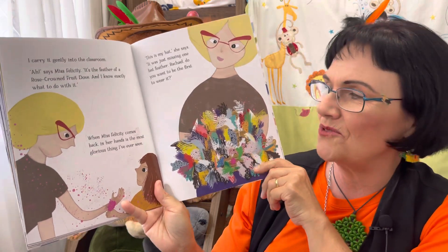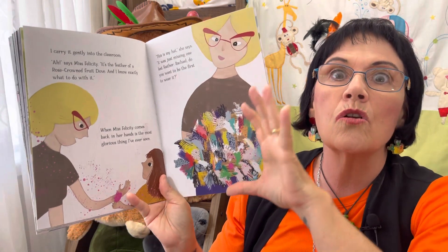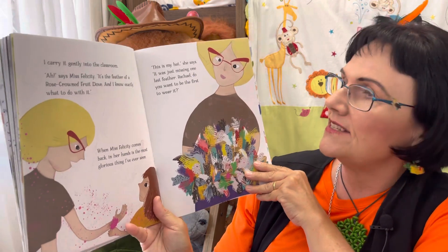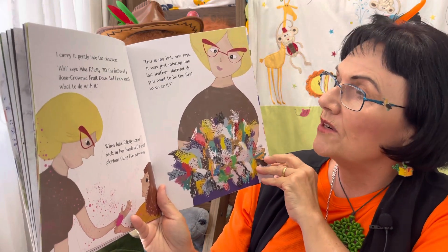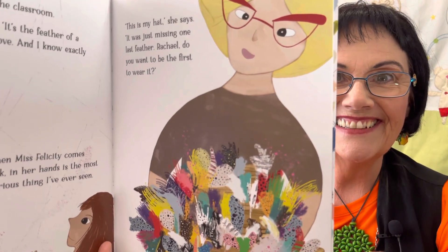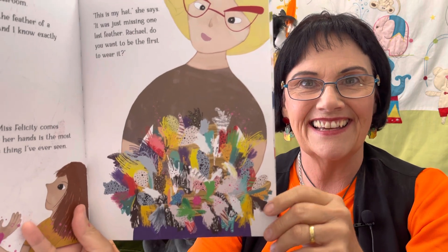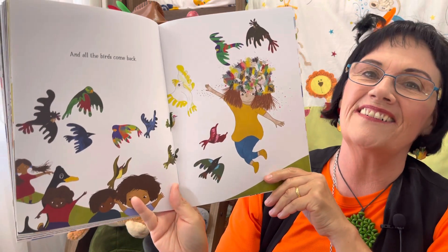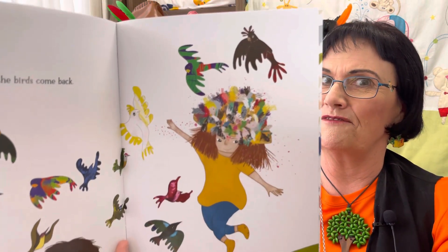Ah, says Miss Felicity — it is the feather of a rose-crowned fruit dove, and I know exactly what to do with it. When Miss Felicity comes back, in her hands is the most glorious thing I've ever seen. This is my hat, she says — I was just missing one last feather! Rachel, do you want to be the first to wear it? Look at that beautiful hat with all those interesting feathers they collected. The birds come back — how wonderful! And look at Rachel dancing wearing Miss Felicity's feathered hat.